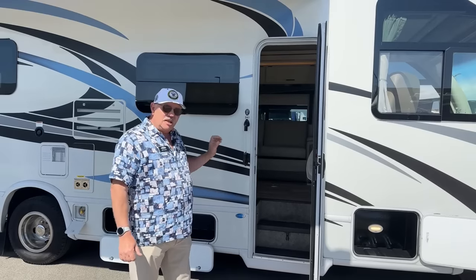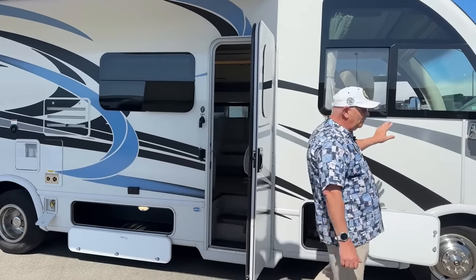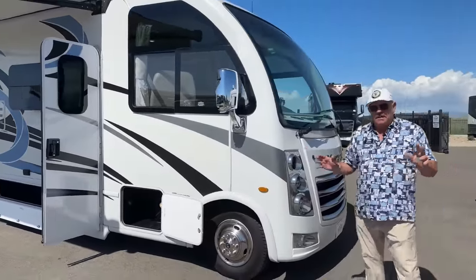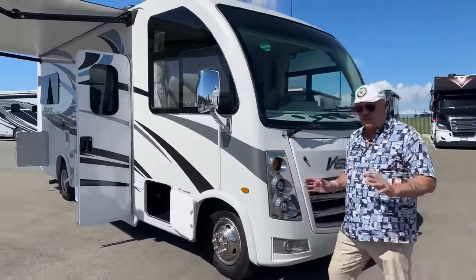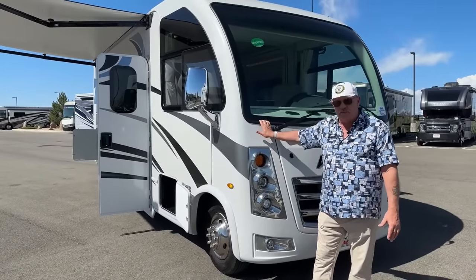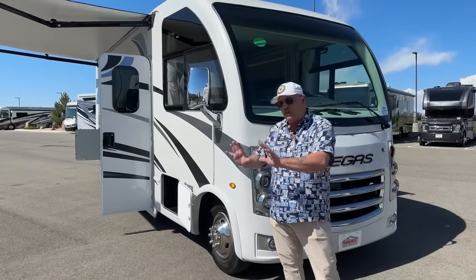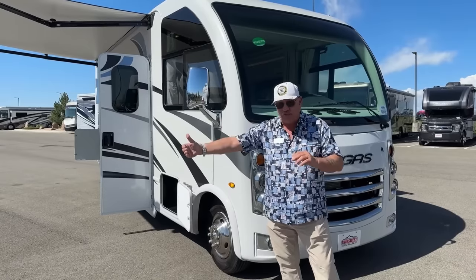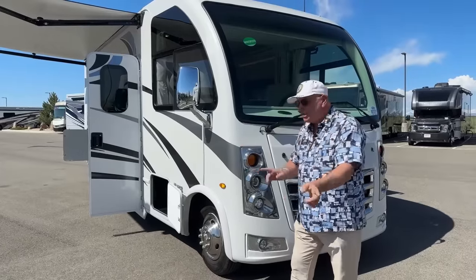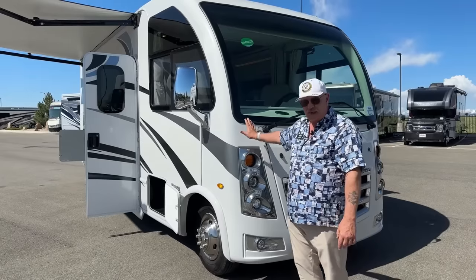There are a lot of things I really love on this motorhome and I want to start up front and talk about how it's different from so many other small Class A's on the market. First of all, this has a total length of 25 feet 8 inches. As some of you know, national parks have a 30-foot limit, but many have dropped to a 26-foot limit. This is one of the only Class A's you can take into those national parks — no size restrictions.